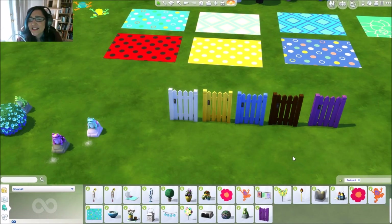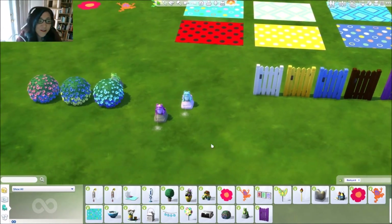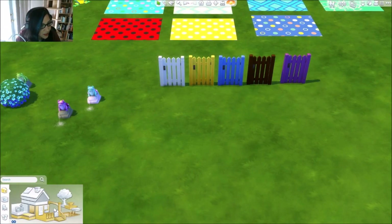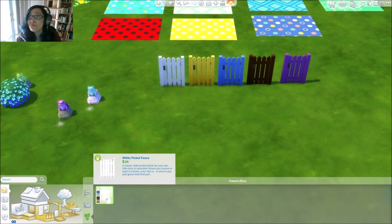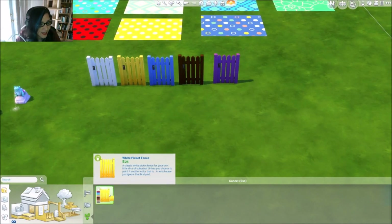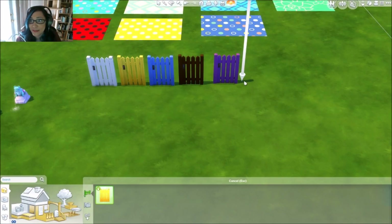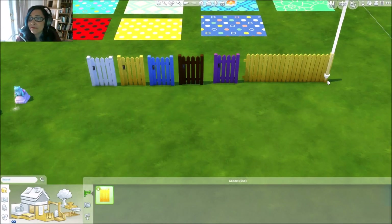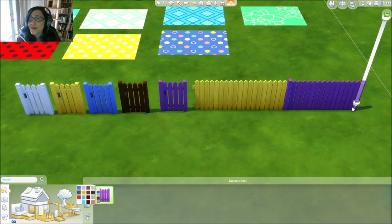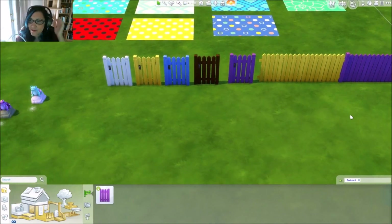The frog is too cute — I need a thousand! We get the fence gate and if you click over and go into the fence, we get a colored fence. Look — we get a picket fence but you can have it in all sorts of different colors! How cool would that be around your house to have a fence with all these different bright colors?